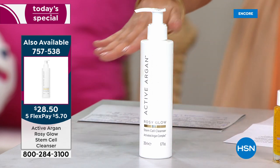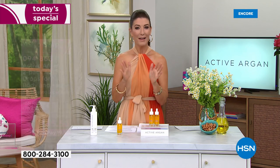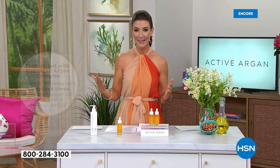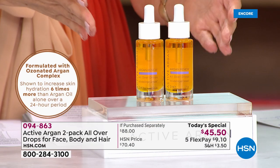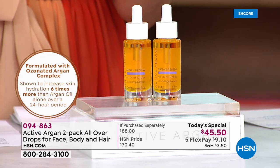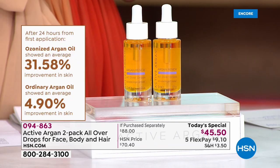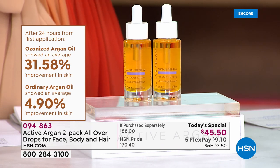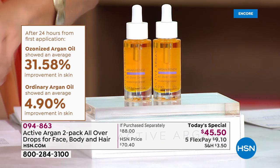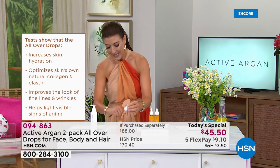Coming up in the show we have the Renew, the Resurface, the all-over body argan oil butter, and some great products like an SPF. But we're beginning here because this is really where it all began for Active Argan — what they're famous for, the key foundation to their whole line. In every single one of their products you're getting 100% pure certified organic Active Argan oil. We have clinical studies showing a 31.5% improvement in skin.